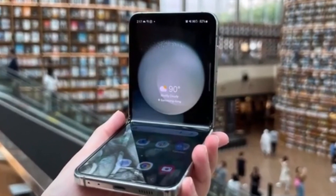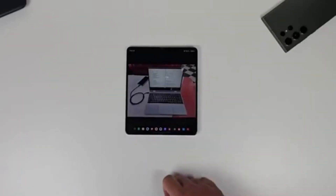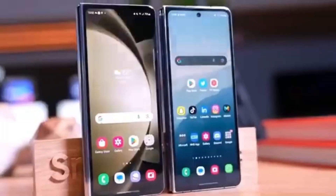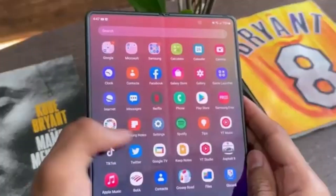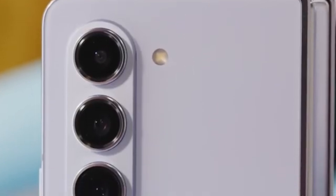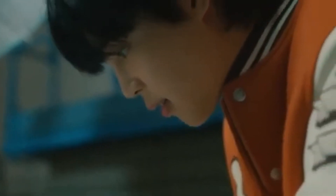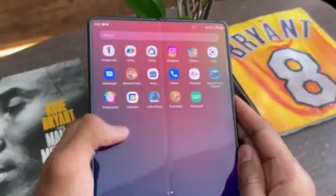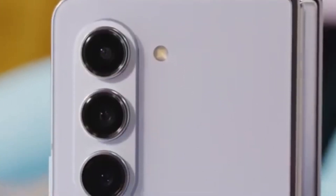Unfortunately, there isn't a lot of detailed information about what exactly the Galaxy Z Fold 6 Ultra will offer compared to the Z Fold 6, probably because the Ultra model isn't launching alongside the standard model. We can expect more details to emerge once the standard Galaxy Z Fold 6 goes official at Samsung's Galaxy Unpacked event next month. While rumors suggest a larger display and a slimmer design, the lack of S Pen support might be a deal breaker for some users. Production for the Z Fold 6 Ultra's display panels might begin later this year, with a launch expected in January alongside the Galaxy S25.